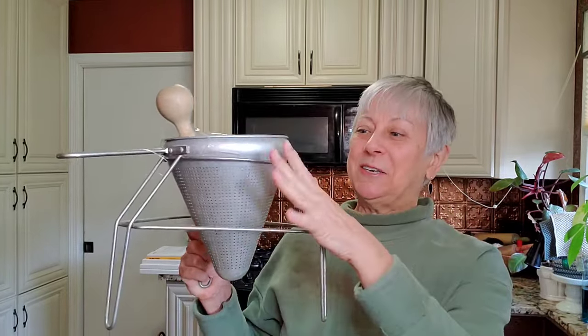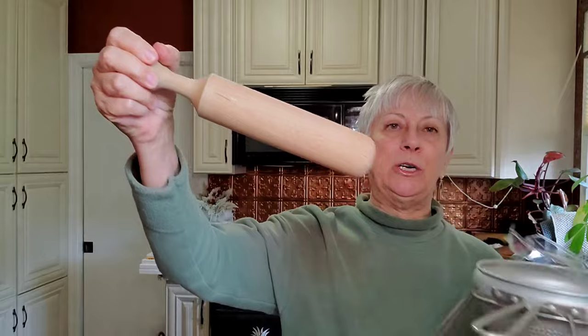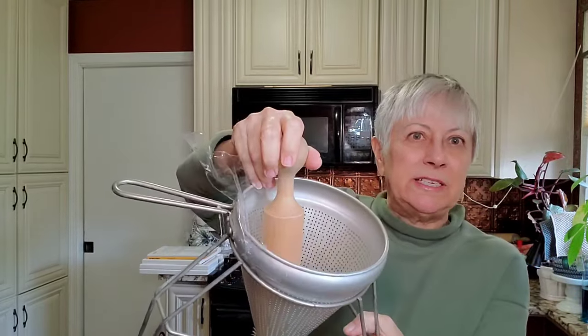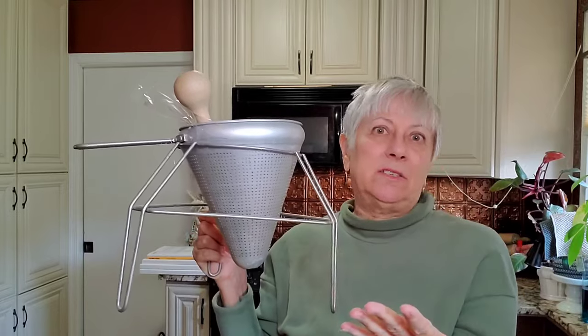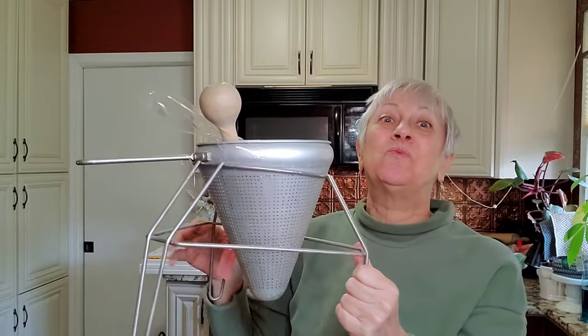I couldn't believe I found another one of these complete — this is only the second time I have found one of these complete. It's a strainer set: it has the stand, the strainer piece, and the masher part. You put your tomatoes or berries or whatever you're mashing into the strainer, and your bowl goes underneath. I can't believe I found all three pieces complete. I'm really excited about this — that will probably go into Gresham.